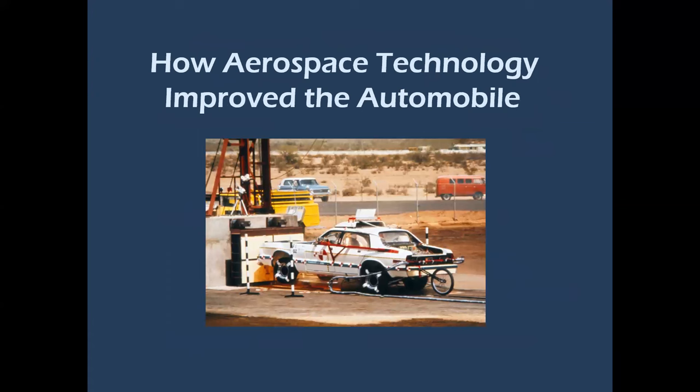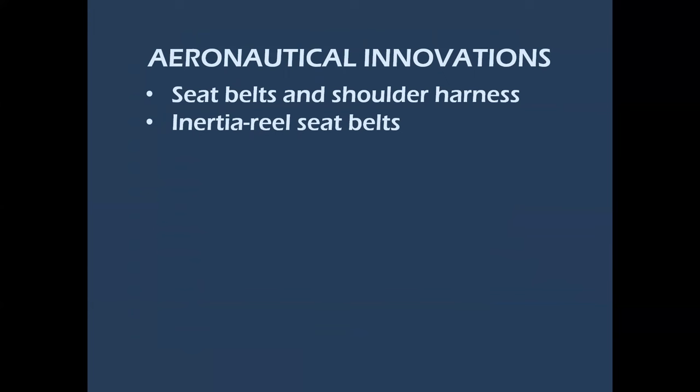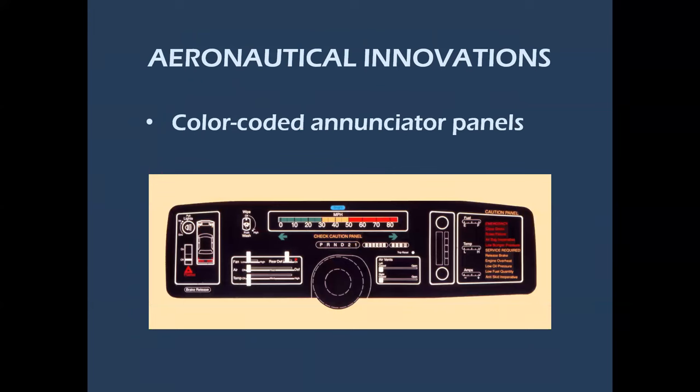Finally, how aerospace technology improved the automobile. There was a tremendous connection between pilot survival in aircraft accidents and occupant survival in automotive crashes. Aeronautical innovations include seatbelts and shoulder harnesses, inertia-reel seatbelts in the car, and seat headrests that prevented whiplash in a rear-end impact — these all came from the ejection seat. Also anti-lock braking systems, anti-skid braking systems, and color-coded enunciator panels: the colored arcs on instruments — green, yellow, and red as speed increases — all transferred to the automobile speedometer.